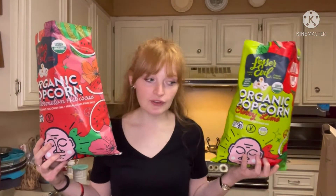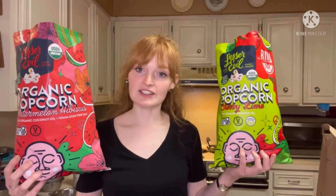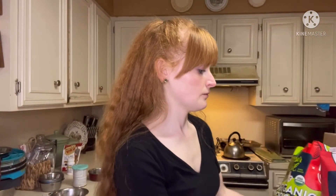Thank you for watching. Be sure to go to Whole Foods — I think Kroger might have these too, but I've only seen them at Whole Foods. Go get yourself a bag of each because I definitely recommend both of them. I'm going to give them a double thumbs up. Thanks for watching and remember to subscribe — it's free. I'll see you next time.